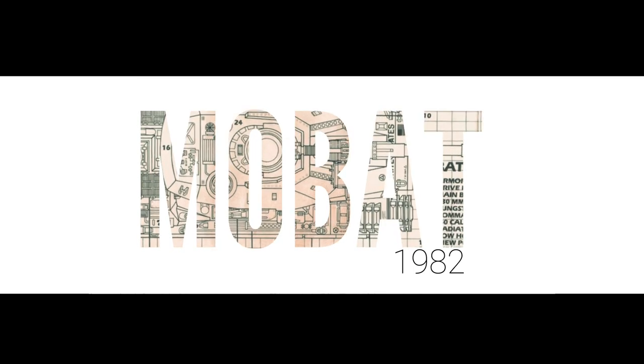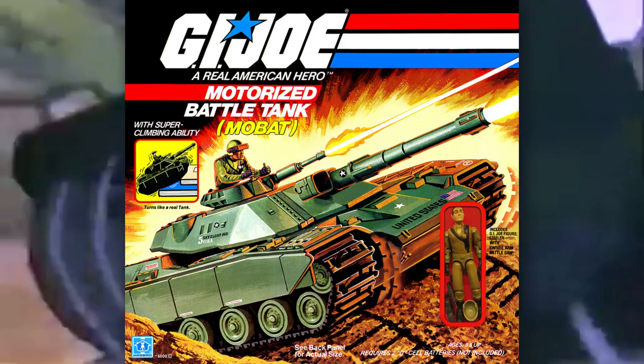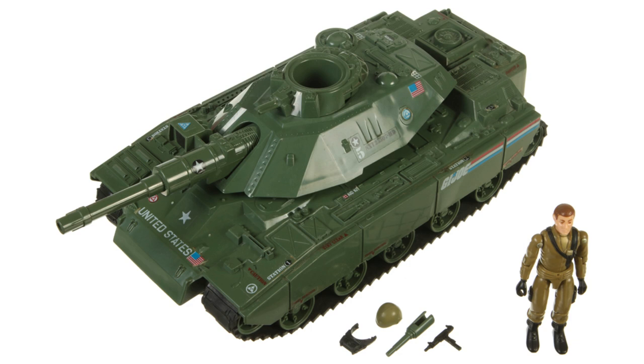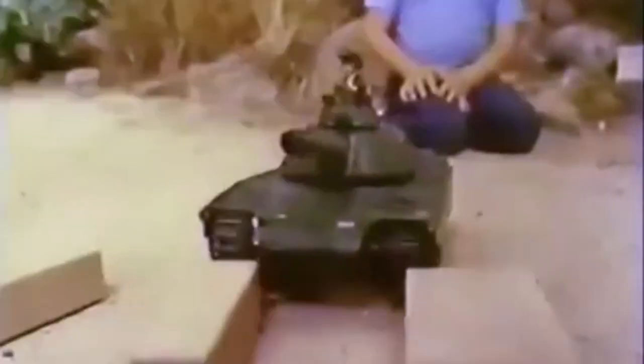Number two: the 1982 MOBAT. The MOBAT is a classic GI Joe tank. It would be interesting to see how the team at Hasbro could upgrade the vehicle with the usual classified stylings. I'm not sure if it would need electronic moving treads, as this would certainly up the price. But done correctly, this one could easily be backed by all of the hardcore Joe fans.